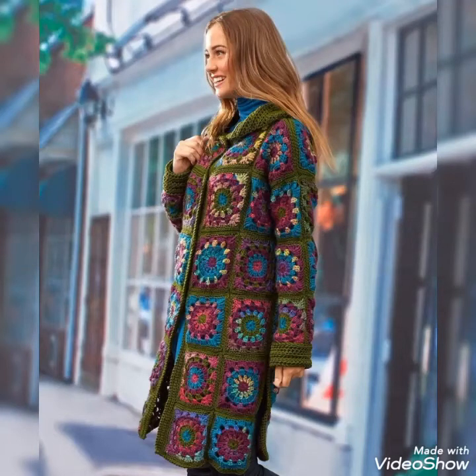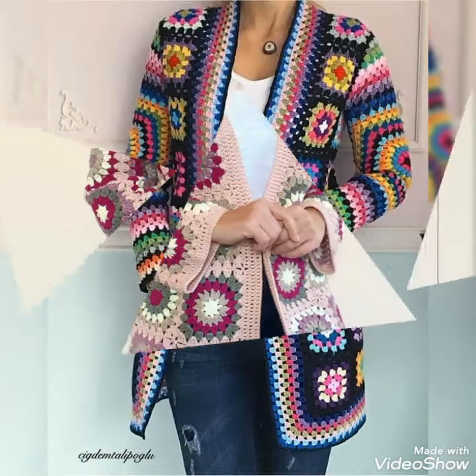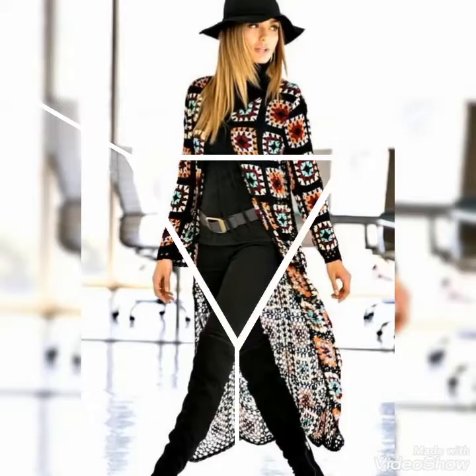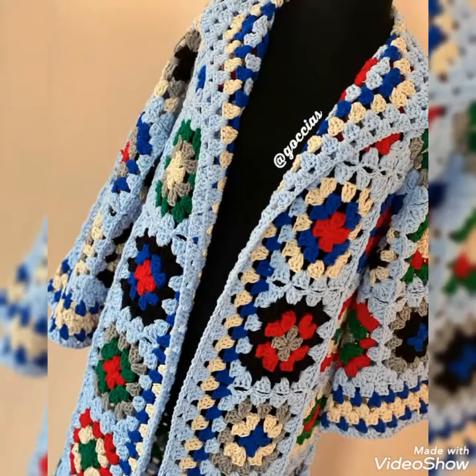Hello friends, welcome to my YouTube channel Style Corner. I hope you guys are in the best condition of health, doing well and enjoying your life. Today's video is about beautiful and stylish crochet and knitted cardigans — design ideas for those ladies who love to wear crochet cardigans in winter season.